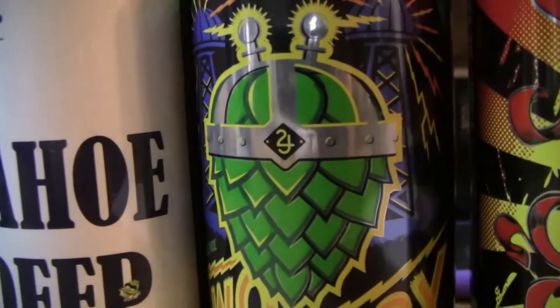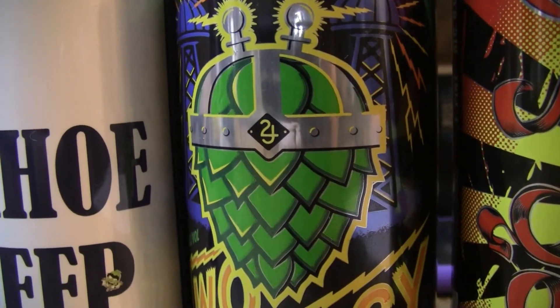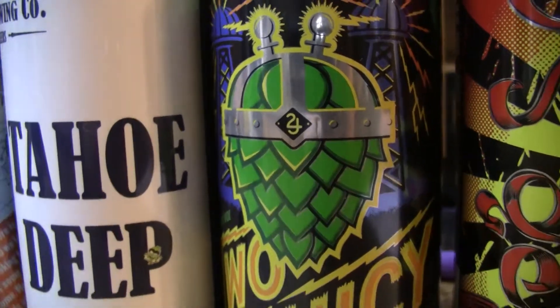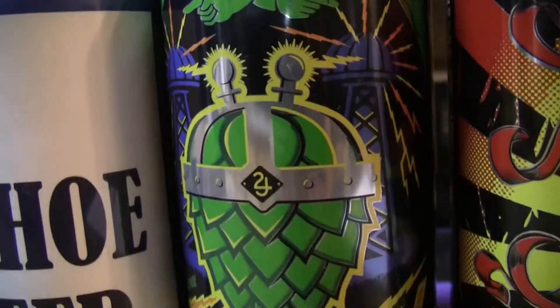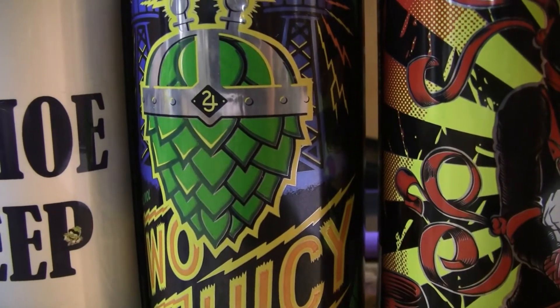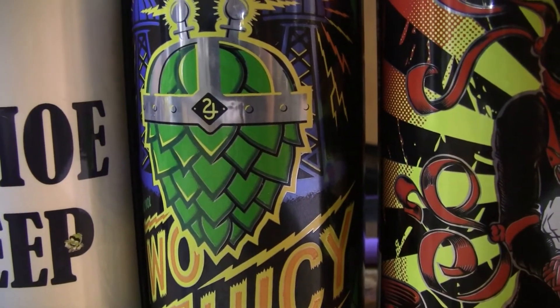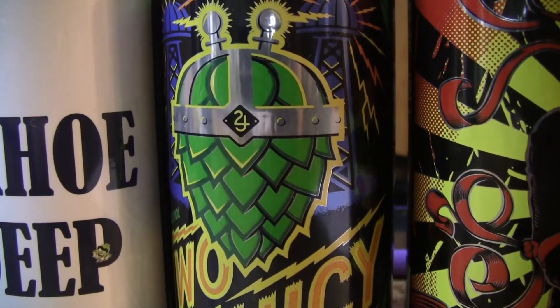The next one here is from Two Rose Brewing. This is their 2 Juicy — 8.2% unfiltered double IPA. Nice colorful graphics on the can, big ol' hop on it. It's $17.85 for a four pack of these. Canned on 09/23/17.